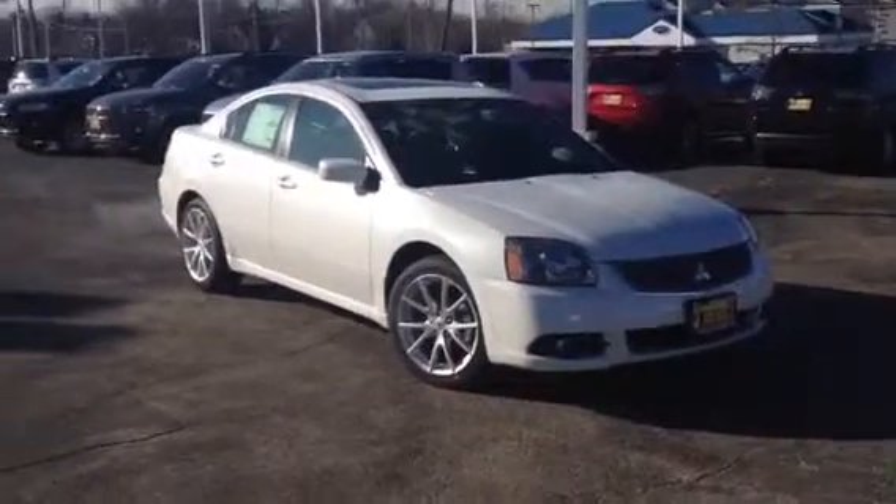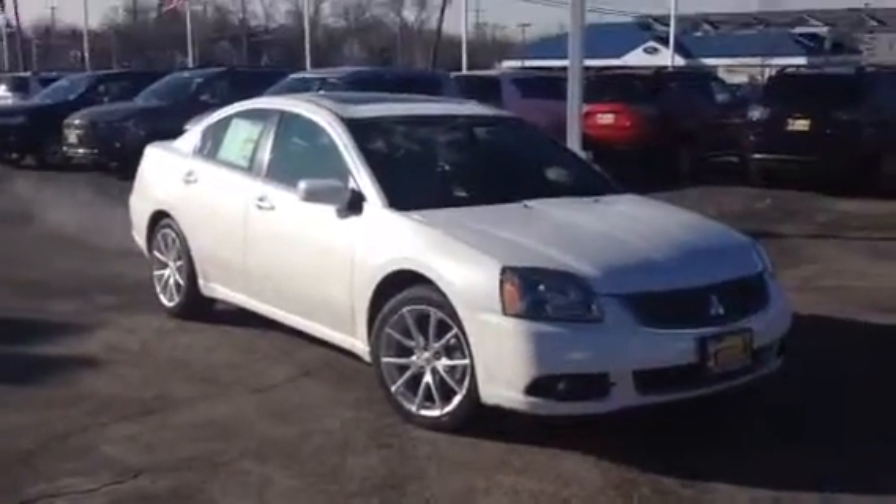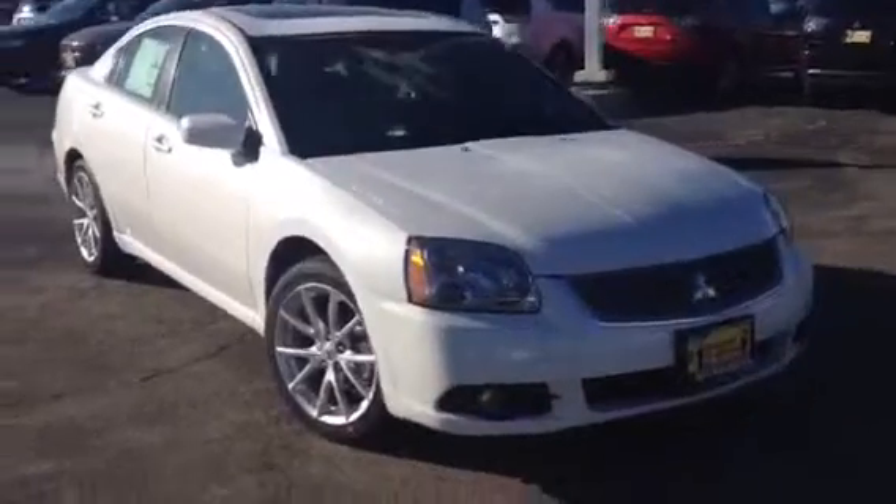Hey, this is Elvira over at Max Matts and Mitsubishi in Downers Grove, and this is the 2012 Mitsubishi Galant SE — one of my favorite cars. It is loaded with equipment for a very, very low price.